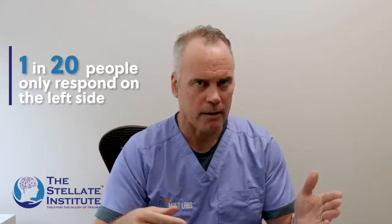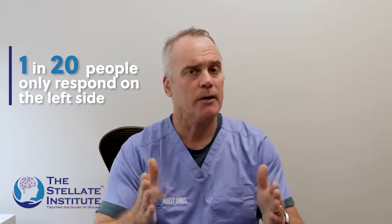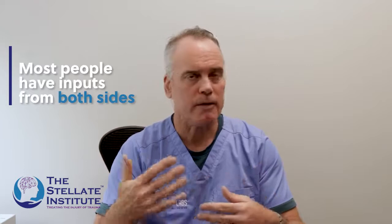I wondered what this number was. In our guidelines that we published in 2015, we put: if the right-sided block doesn't work, consider a left-sided block. But it took us several years of collecting data until we published a paper in the medical literature showing that about one in 20 people only respond on the left side. In parsing out that number, we also saw another phenomenon: most people have inputs from both sides. So even if they respond well on the right side, there's still more benefit to be had by adding the left.